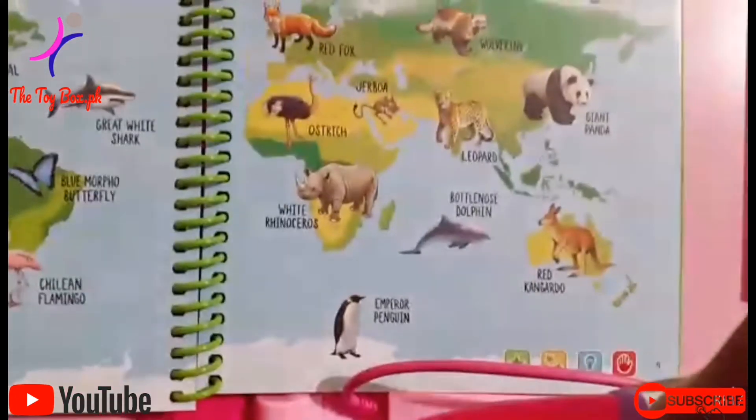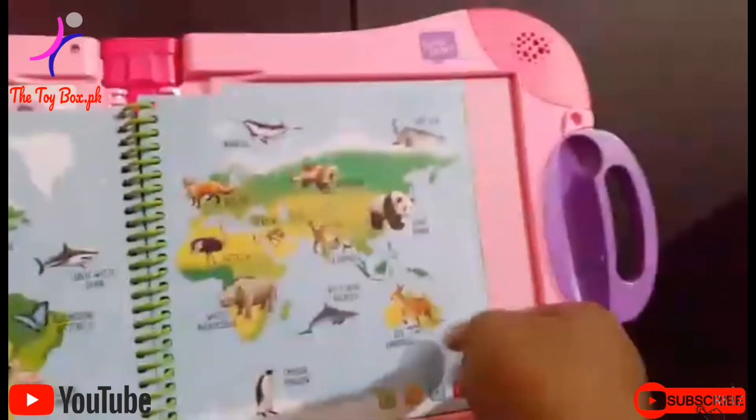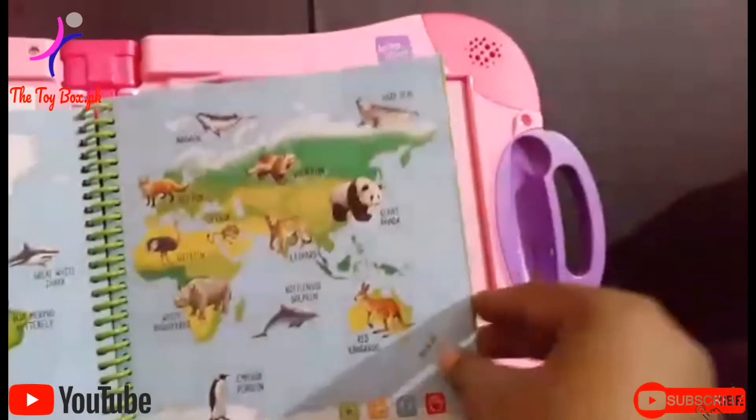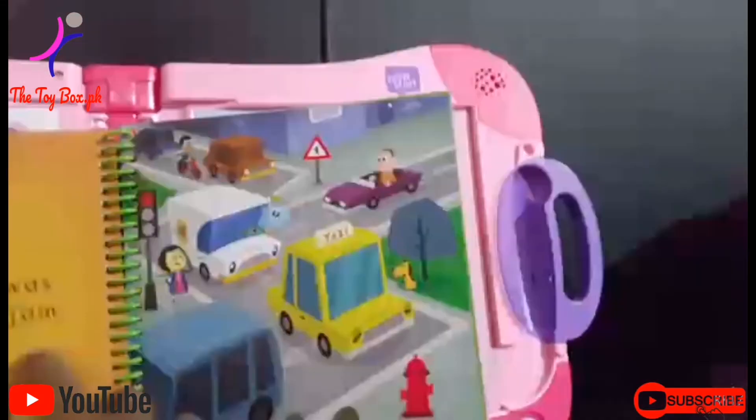Bottle-nose dolphin. Bottle-nose dolphins live in many of the oceans on Earth. They can be seen off the coasts of countries as far north as the United Kingdom and as far south as Australia.